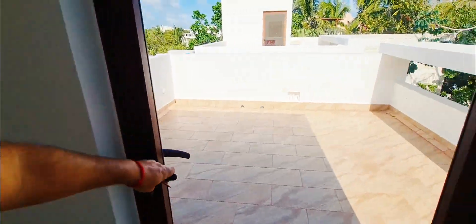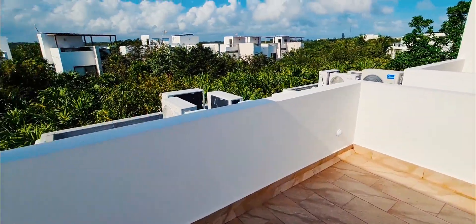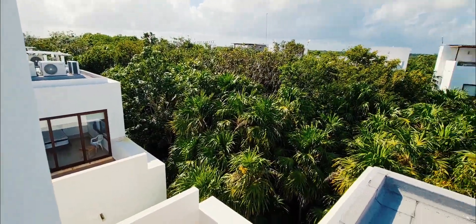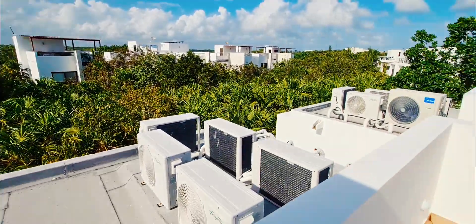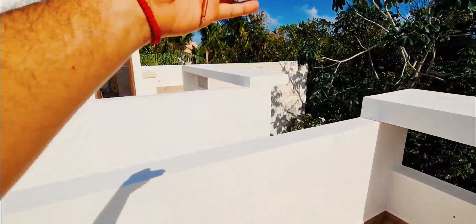Let's look at that terrace — the rooftop. Look at all that jungle. Those are your neighbors there, and neighbors there too. You can put something up here, no worries.